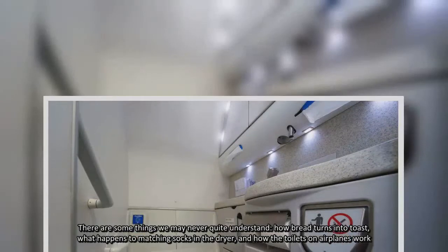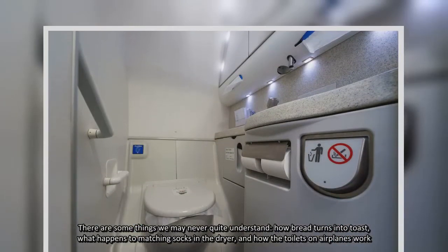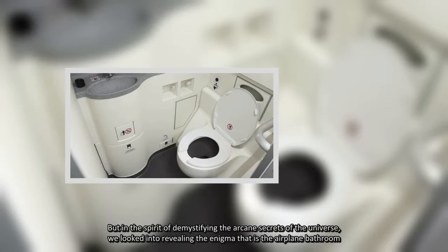There are some things we may never quite understand: how bread turns into toast, what happens to matching socks in the dryer, and how the toilets on airplanes work. But in the spirit of demystifying the arcane secrets of the universe, we looked into revealing the enigma that is the airplane bathroom.